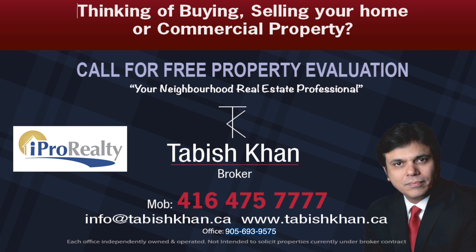Give me a call at 416-475-7777. Talk to you soon. Thank you.